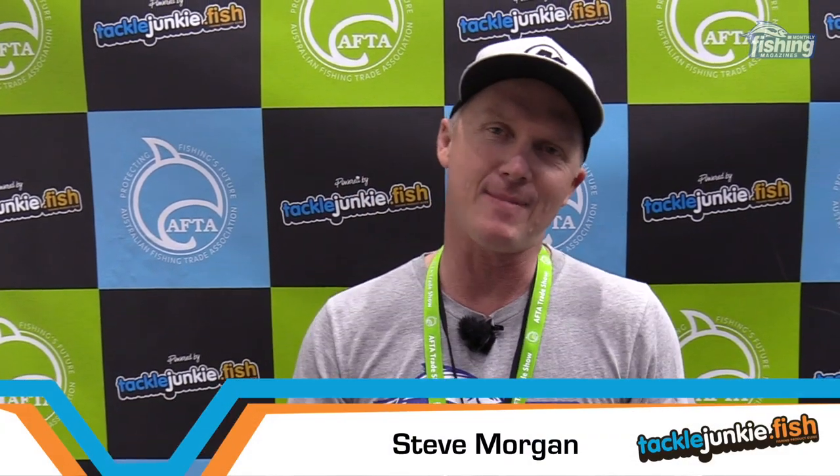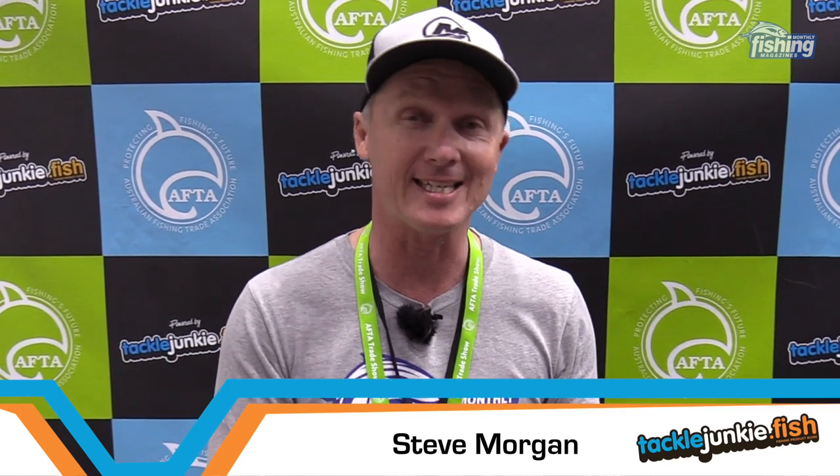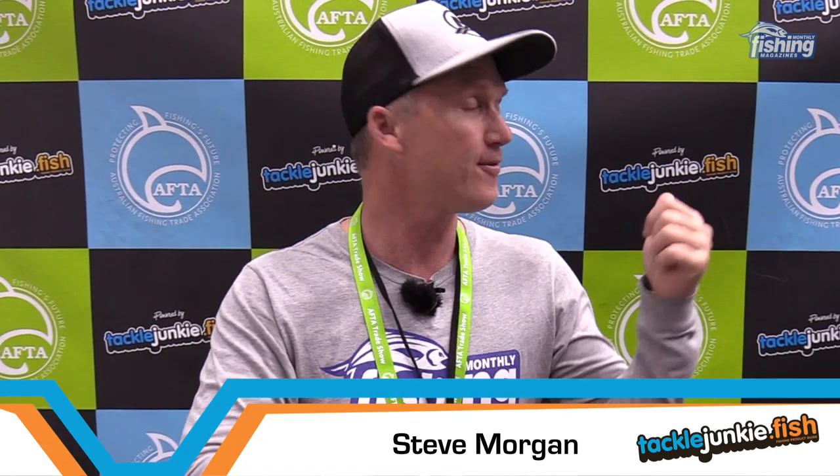G'day, Steve Morgan here from Fishing Monthly Magazines and www.tacklejunkie.fish — the tackle testing and new products arm of Fishing Monthly Magazines. I'm at the AFTA 2019 trade show on the Gold Coast. We've been here all day filming new and exciting tackle. Tonight's first show is all about the new lures from AFTA.